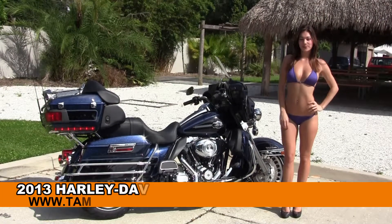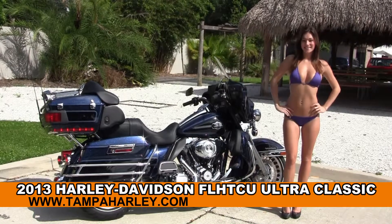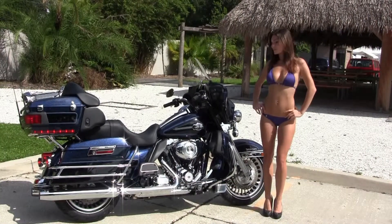Welcome everyone to the world-famous Harley-Davidson of Tampa. Today for your viewing pleasure we have Brie, and she's showcasing the superb brand new 2013 Ultra Classic.